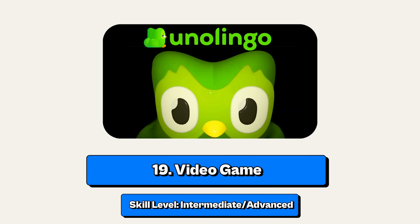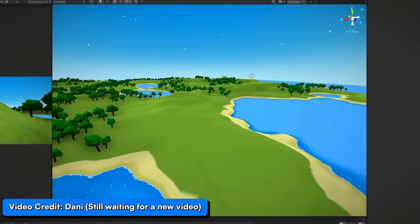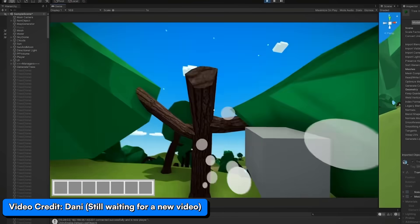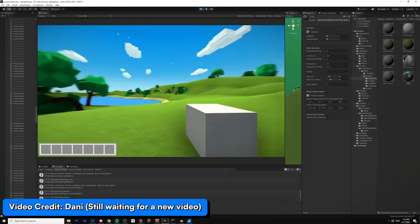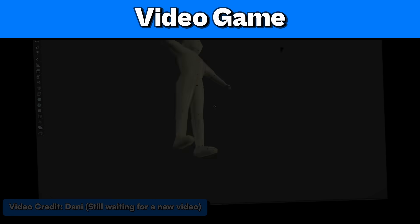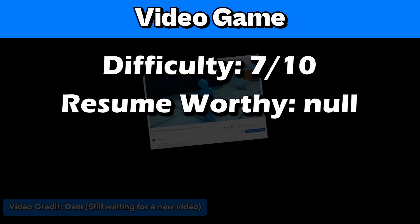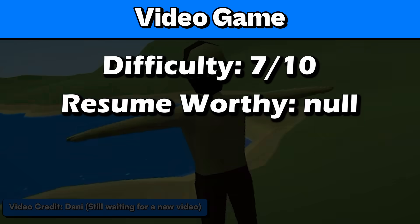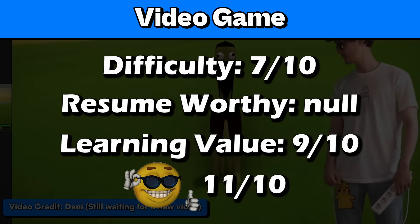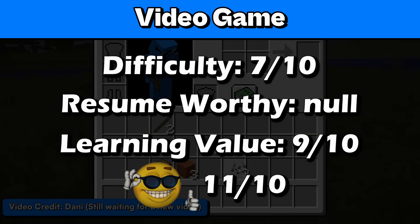Project number 19: a video game. This could be intermediate to advanced, and making a video game has its own unique set of skills like handling game logic, physics, game state, and a lot of other things you wouldn't expect. Plus, it's really fun. I'll rate it 7 out of 10 for difficulty. The resume worthy rating really depends on what you're applying for. I'll give it 9 out of 10 for learning value and an 11 out of 10 for coolness because video games are awesome.